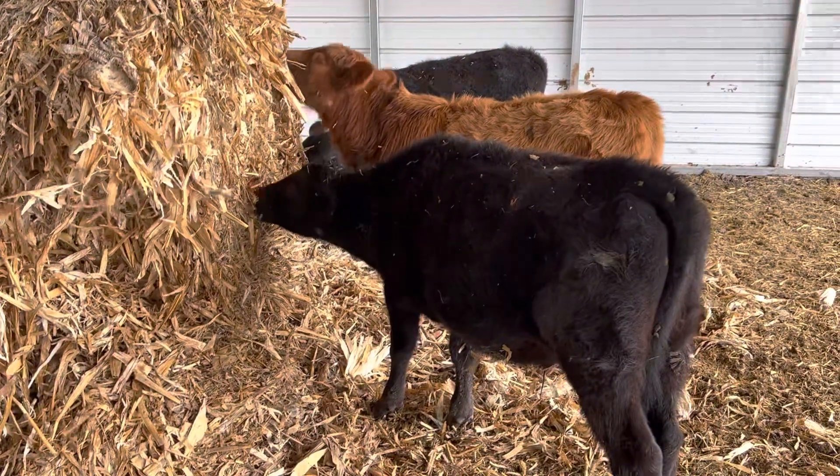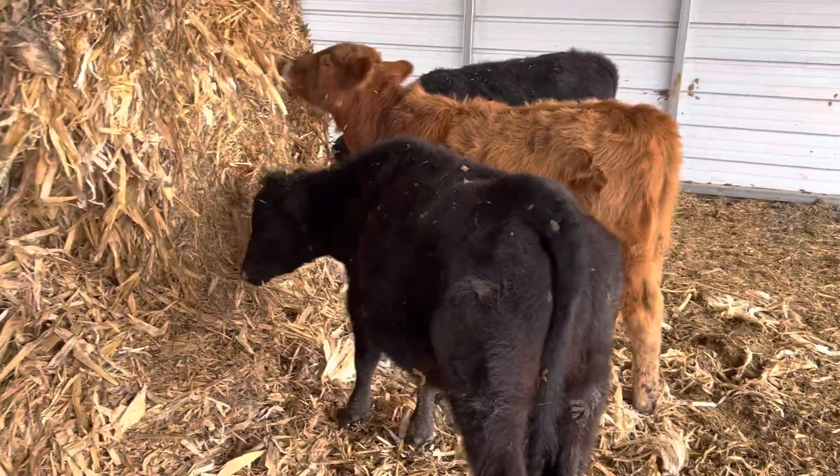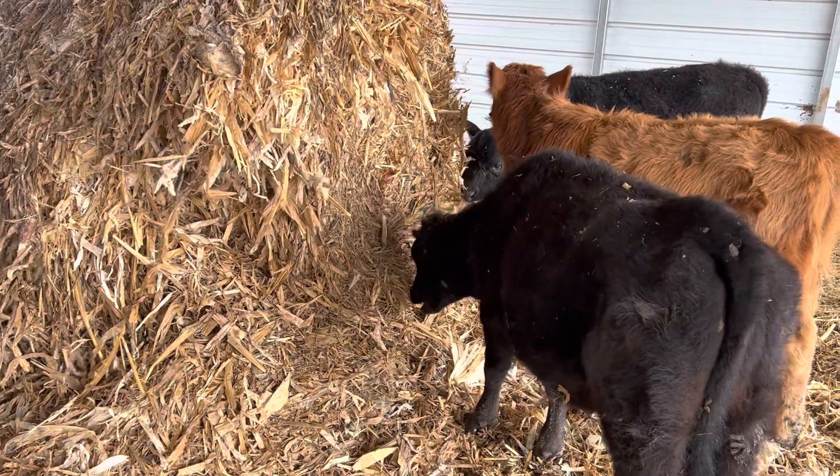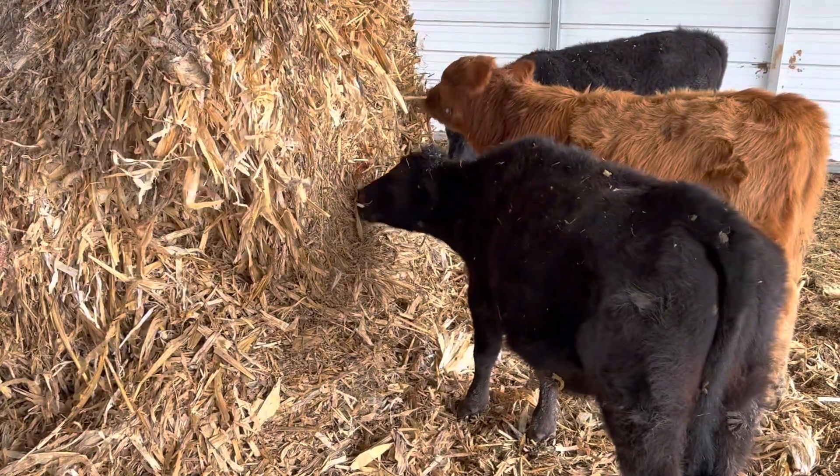Particularly these young calves — they need a high-quality protein diet to grow properly. All right, well that's it for me today YouTube, y'all have a good one.